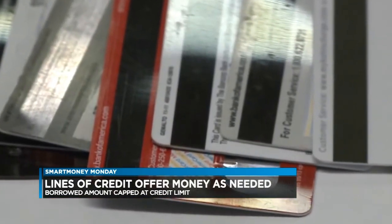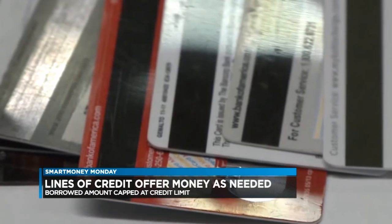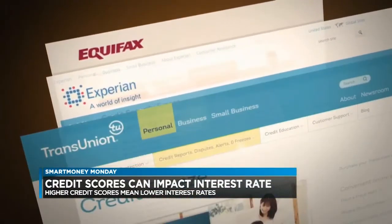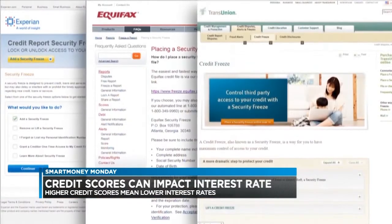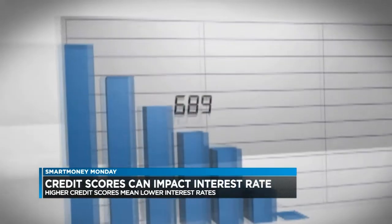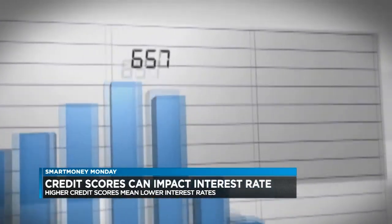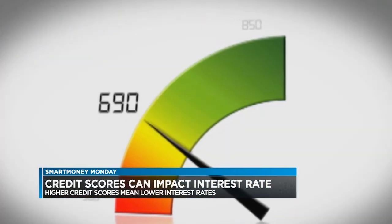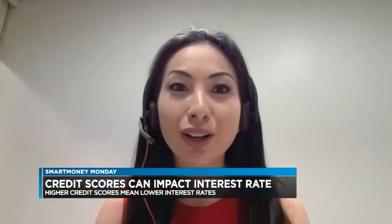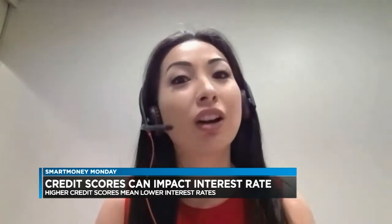How does your credit score factor into this? Well, no matter what kind of loan you apply for, a lender will pull your credit report to see how risky it is to lend you money. So the lower your credit score, the higher your interest rate; the higher your score, the lower the interest rate. Exactly. Having a better credit score enhances your chances of being approved for a loan and saves you thousands of dollars in interest costs over the long run.